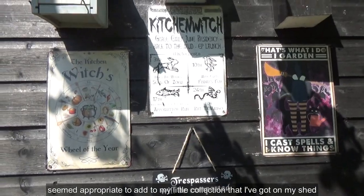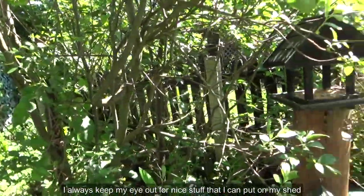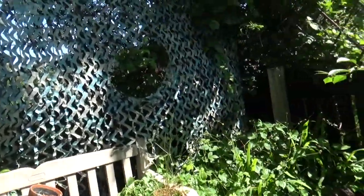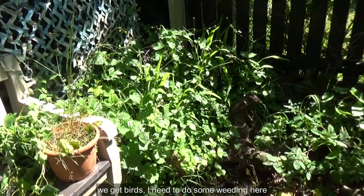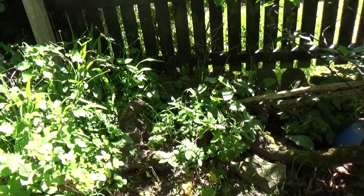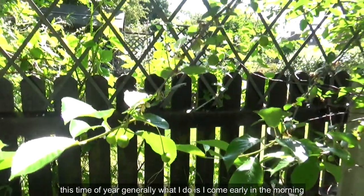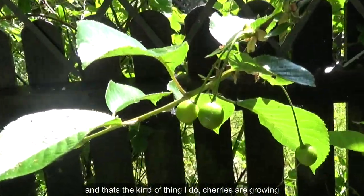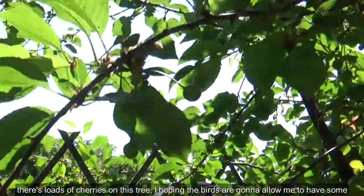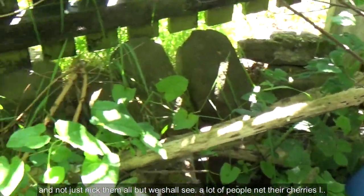I always keep my eye out for nice stuff to put on my shed. I've been feeding the birds regularly so we've got birds. I need to do some weeding here — it's a job I'll have to do by hand. Generally this time of year I come early in the morning and do about half an hour. The cherries are growing — there are loads on this tree. I'm hoping the birds are going to allow me to have some and not just nick them all.